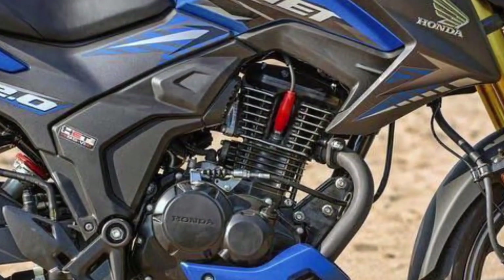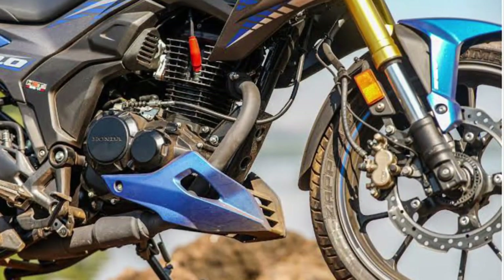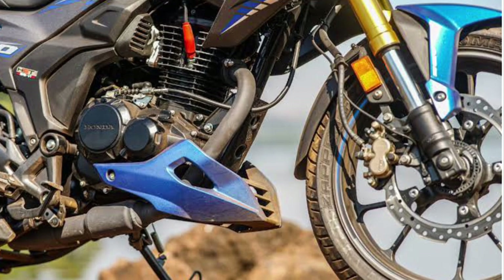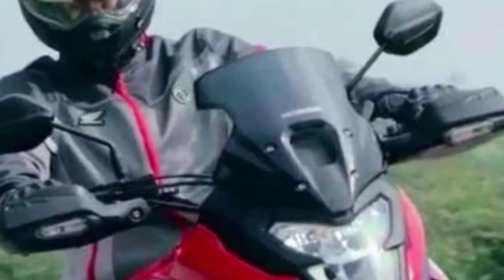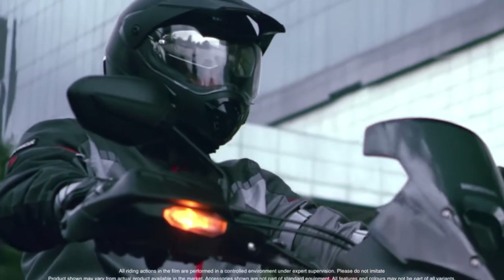The engine is the same as the ADV motorcycle engine. It has 17bhp and 60Nm. It has an air-cooled engine with liquid cooling.